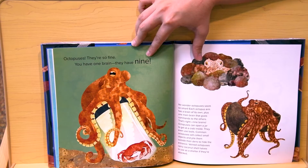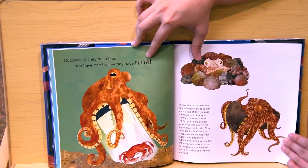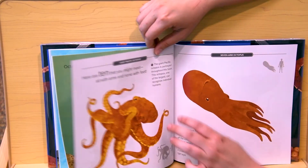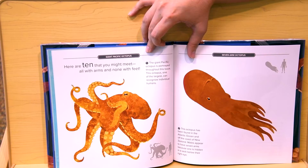Octopuses, they're so fine. You have one brain — they have nine. They have one brain for every arm and one big brain in the middle. Pretty cool.